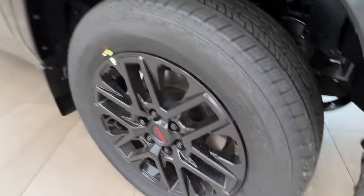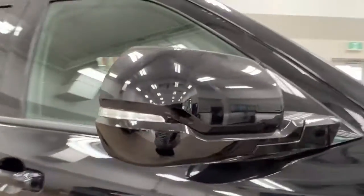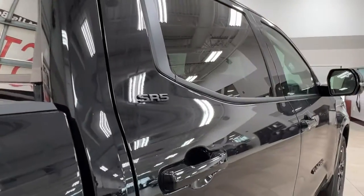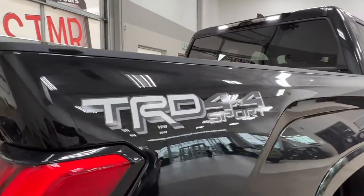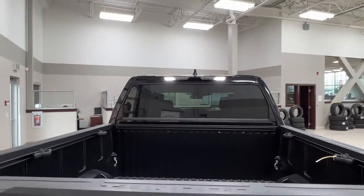As you move along to the side, we've got our black TRD alloy wheels and our side mirrors with integrated turn signals and blind spot monitoring. Rear windows all come with factory tinting, and we have our SR5 trim level badging on the sides as well as the TRD Sport badging.